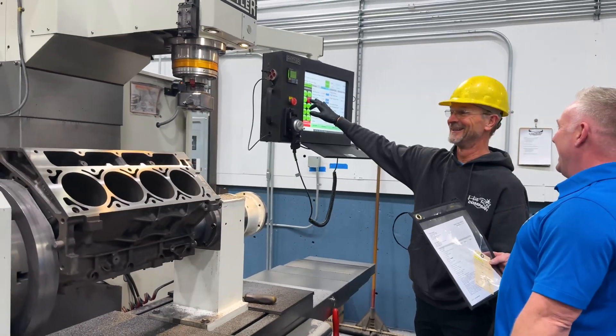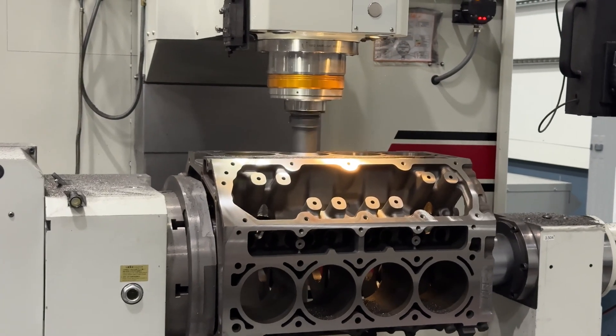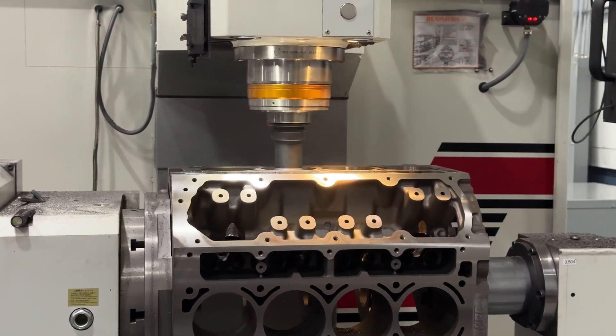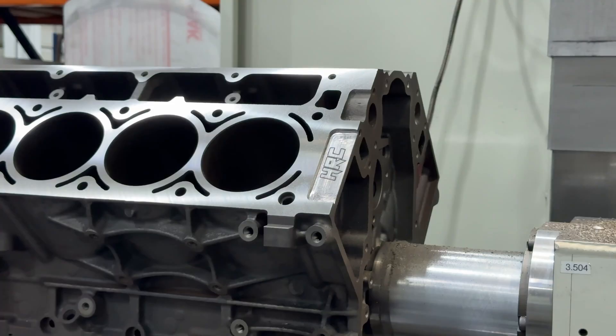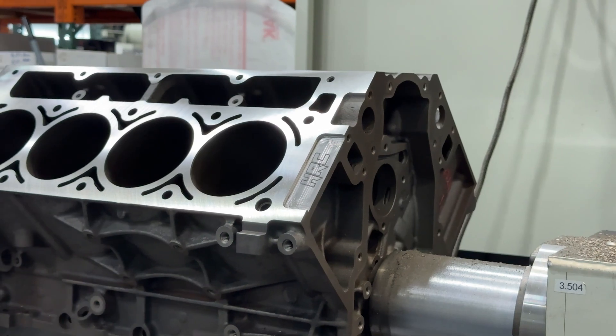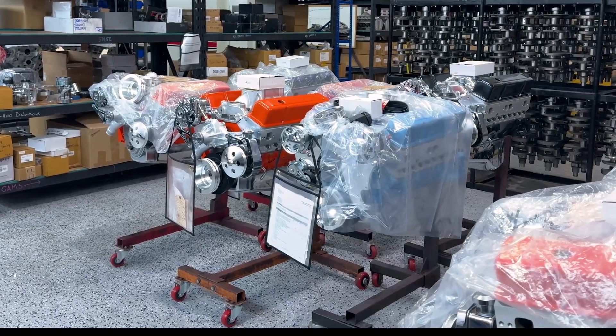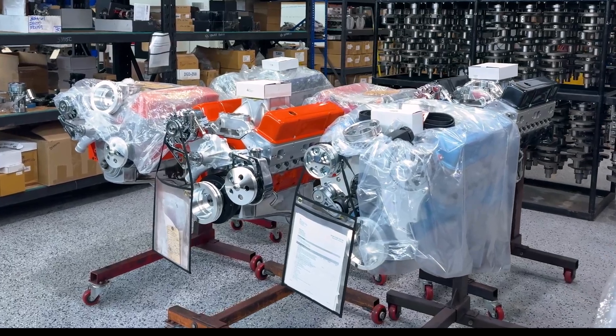Some of the unique projects we've been working on involve a lot of the 5.3 blocks. We've been using the F69 to bore them out and put Dart sleeves in. We can take a 5.3 block and make a 441 or 446 cubic inch engine out of it. In the end, it's an aluminum block with a bigger cylinder that can withstand upwards of 1,000-plus horsepower, and is light and durable. We've done many of these on the Rottler machines and they've turned out phenomenal.